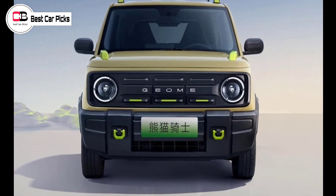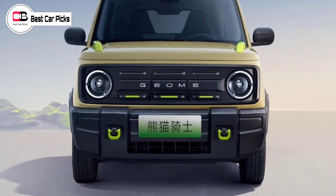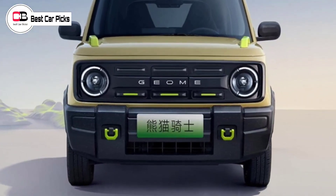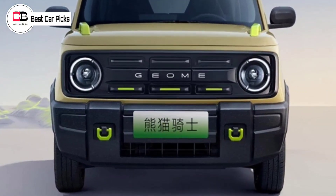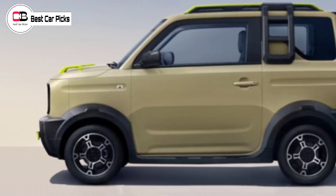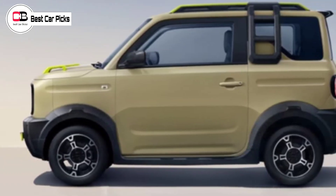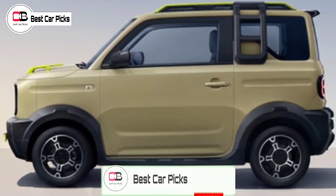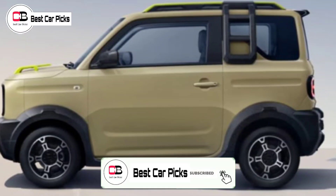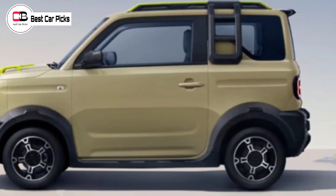It measures in at 3,135mm long, 1,565mm wide, and 1,655mm tall — even smaller than the Kia Picanto, which is currently the smallest new vehicle. The Panda Knight is powered by a 30kW, 110Nm electric motor with a 17kWh battery pack good for a driving range of 200km between charges.